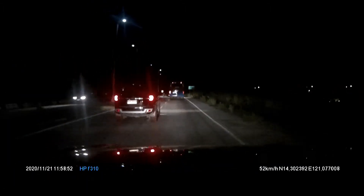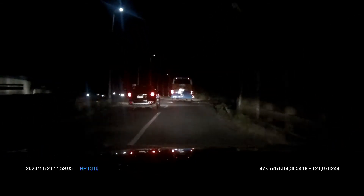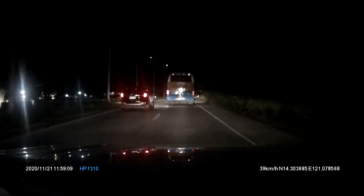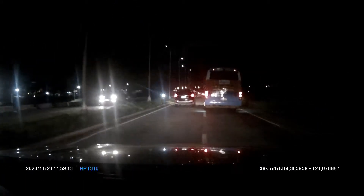Ito yung bridge ng SLEX. Kung babalik ka sa Manila, mag-e-exit ka niyan — there will be a roundabout. But for today, we're going to proceed to Brentville, so we're going to drive straight ahead.